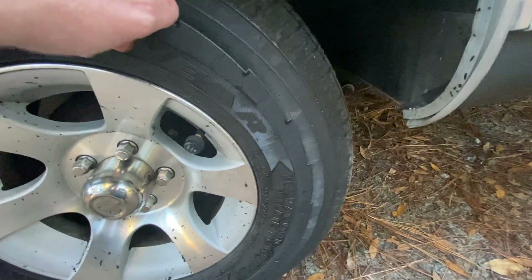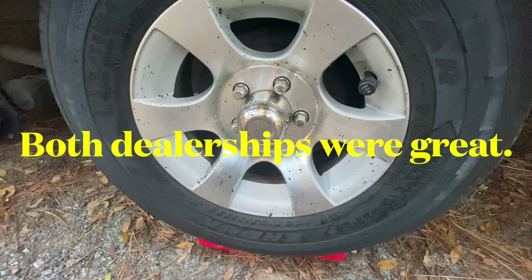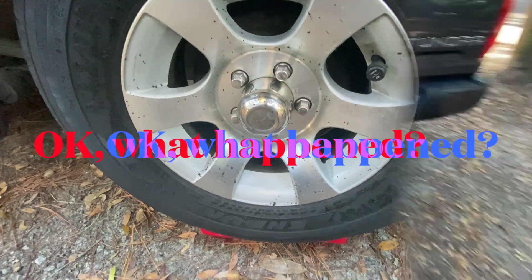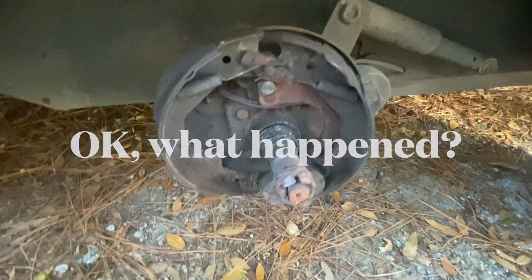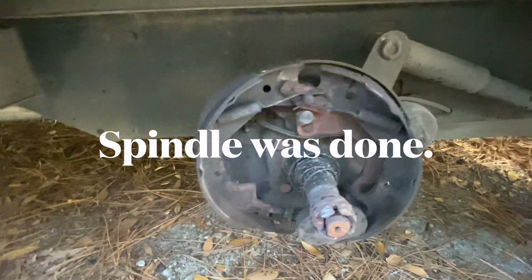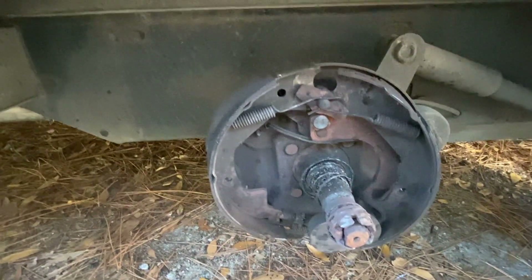Looking at the tread on the adjacent tire it doesn't appear to be worn at all. So the question is how far can I limp? The closest dealers are going to be either in Savannah, about 45 miles away, or Columbia — about three hours but closer to home. Now here's what's crazy: the castle nut is still in place. I'm not sure about the spindle — I have a feeling the threads are going to be stripped on it. How that whole hub and wheel came off with the castle nut in place I don't understand.